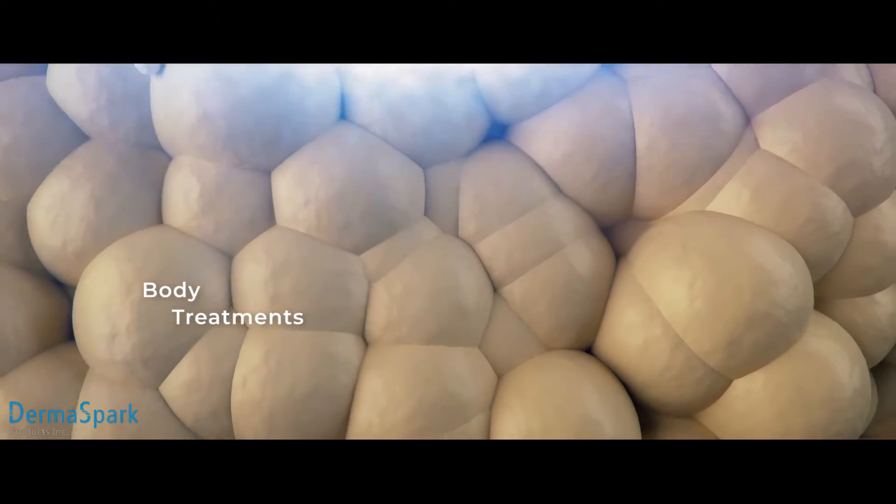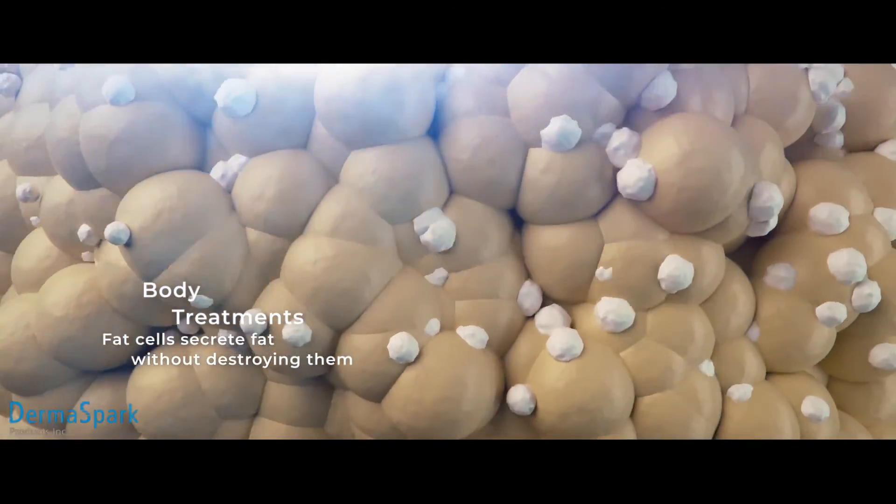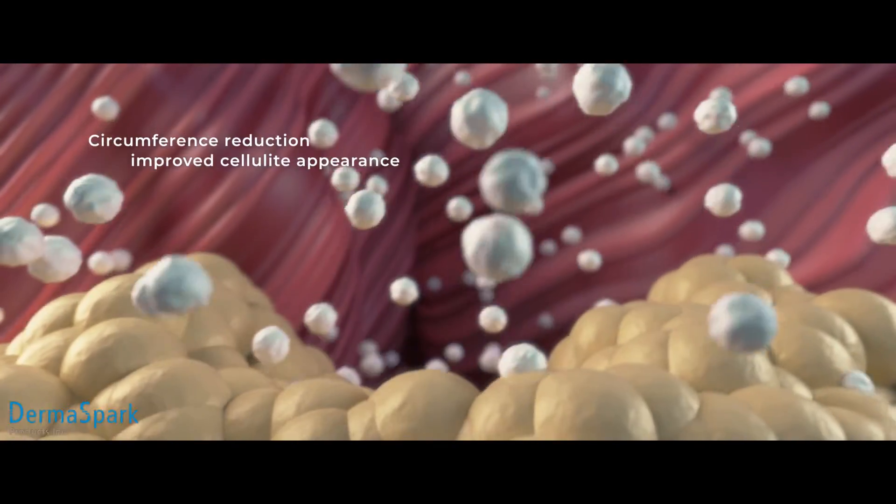In body treatments, effective RF heating causes the fat cells to secrete fatty acids without destroying them, leading to circumference and cellulite reduction.